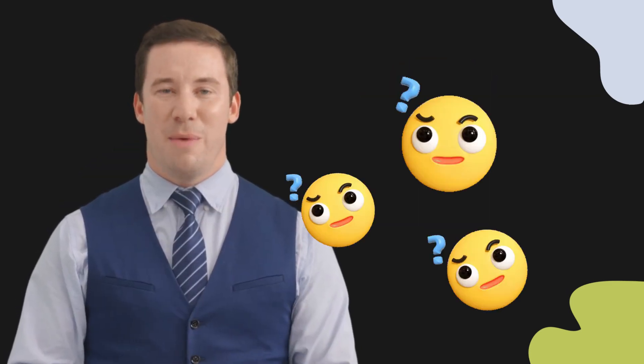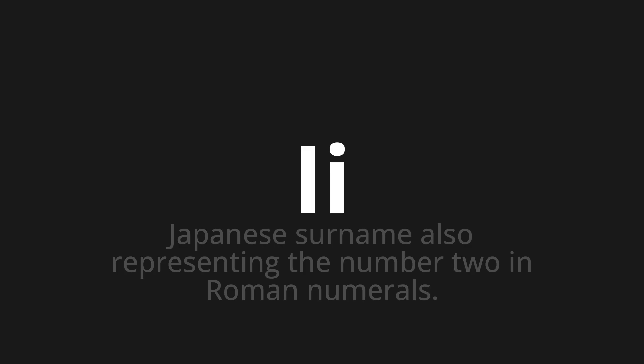Welcome to this pronunciation video. Today, we will be focusing on a new word that you might find challenging or intriguing. Let's dive into today's word: E, which means Japanese surname, also representing the number two in Roman numerals.